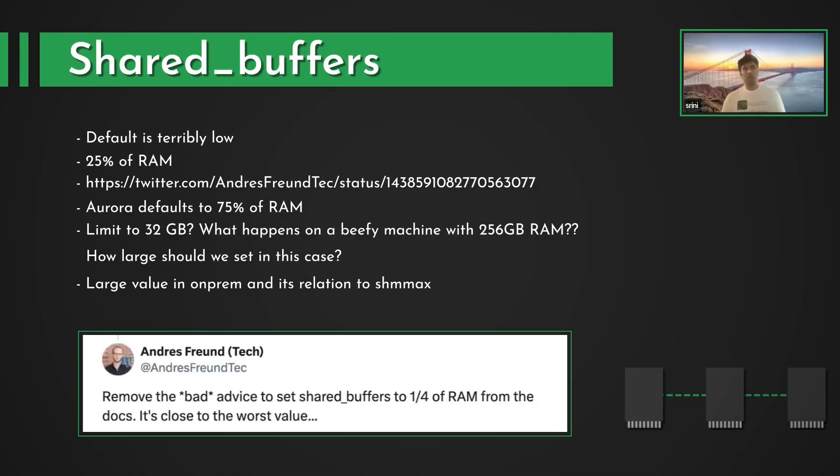The next interesting topic is shared buffers. Aurora defaults to 75% of RAM, which is interesting.